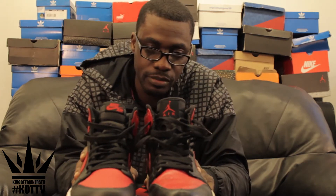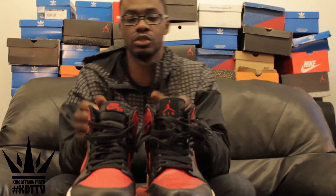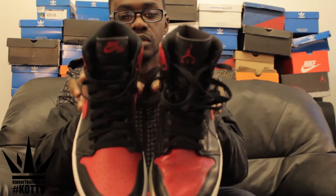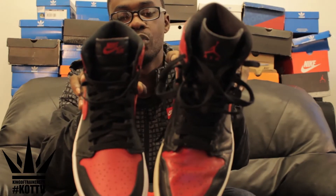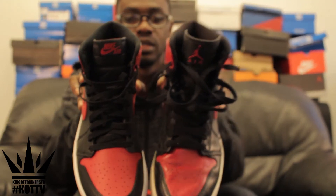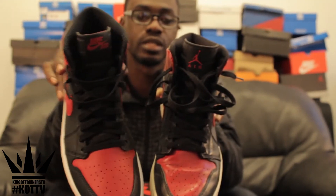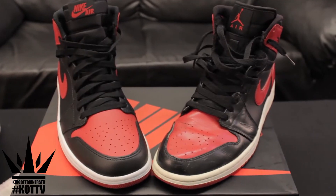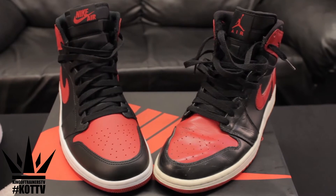So these are the two trainers. From the front you can see the colours are different. The left one is the Defining Moments one, the right one is 2013. This one's got a deeper red, and you can see a way better leather has been used.